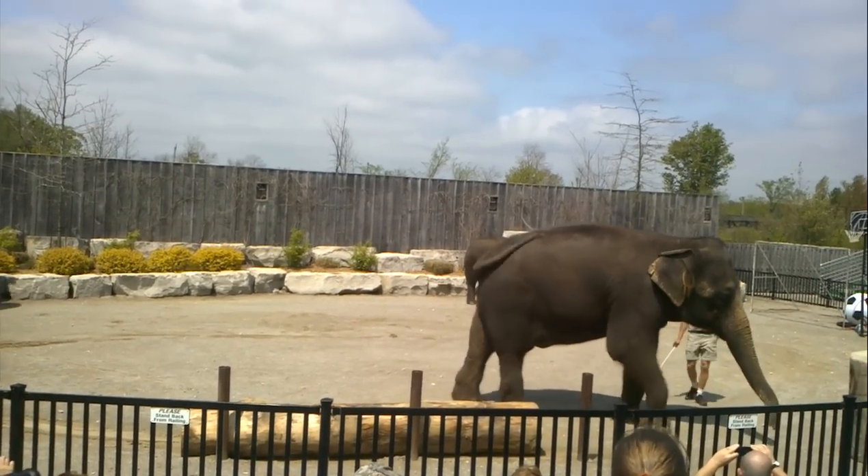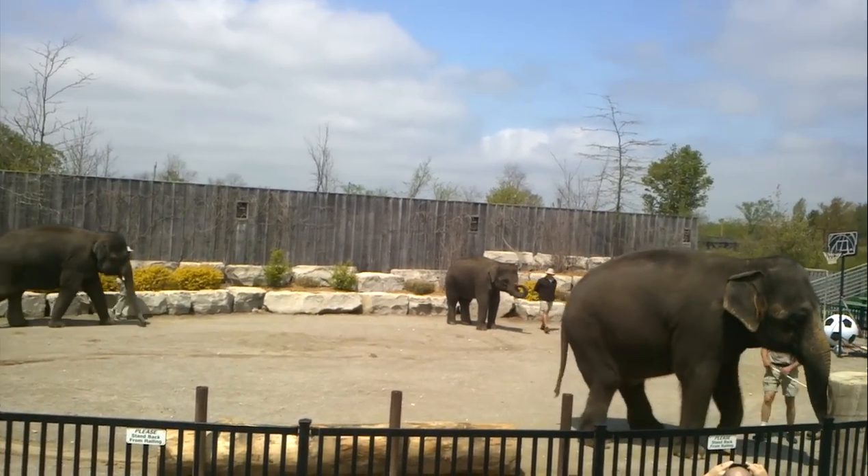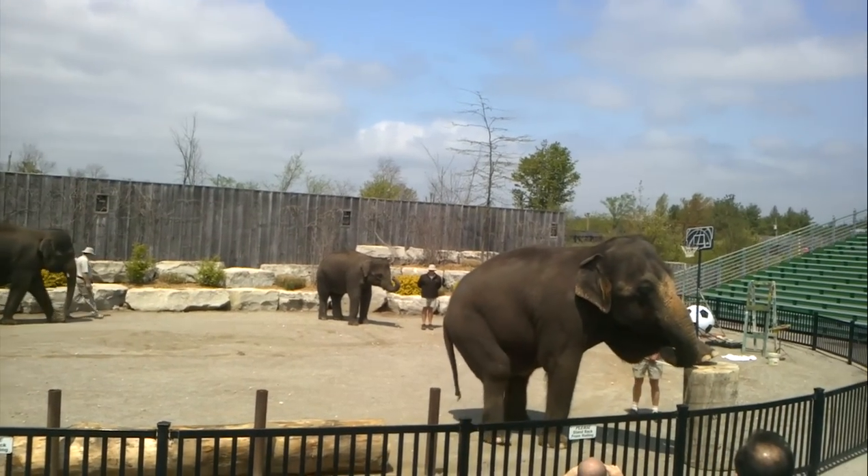And now that she's finished, Maggie would like to give you an elephant-sized wave.